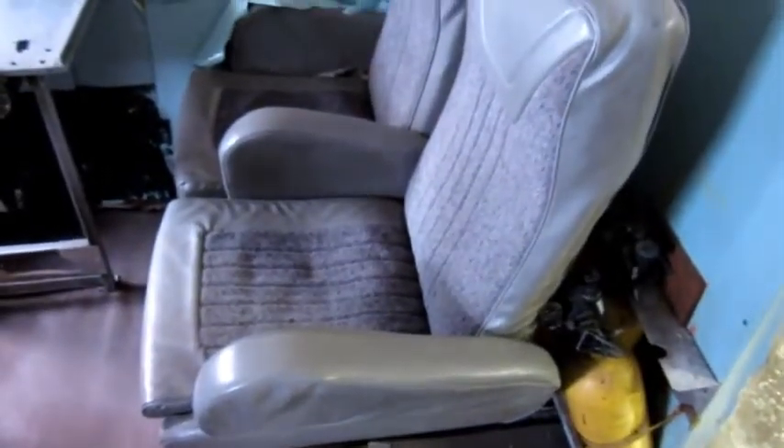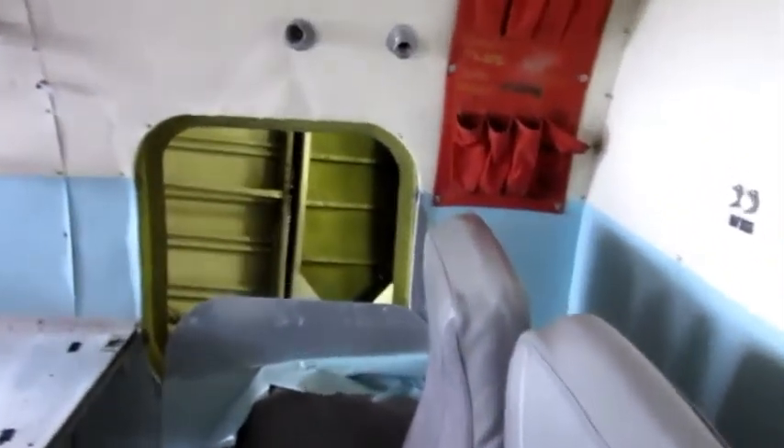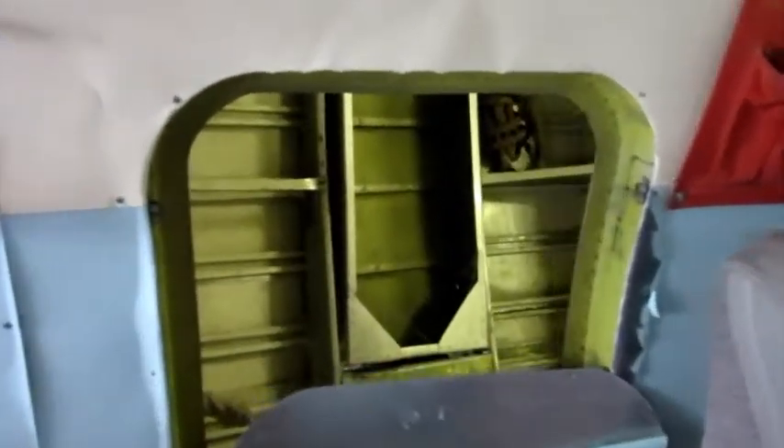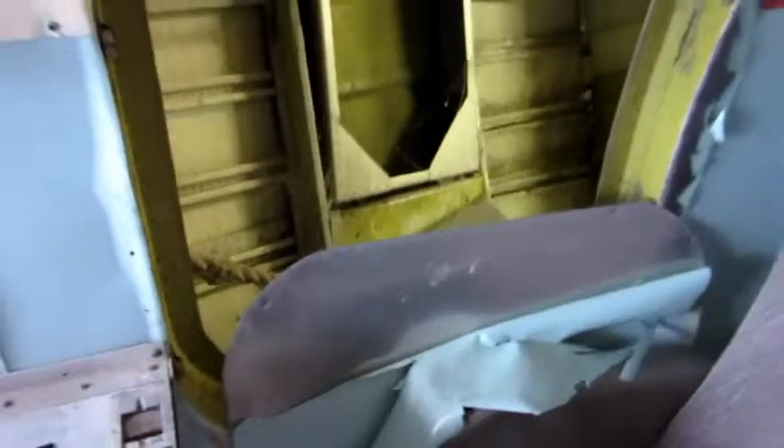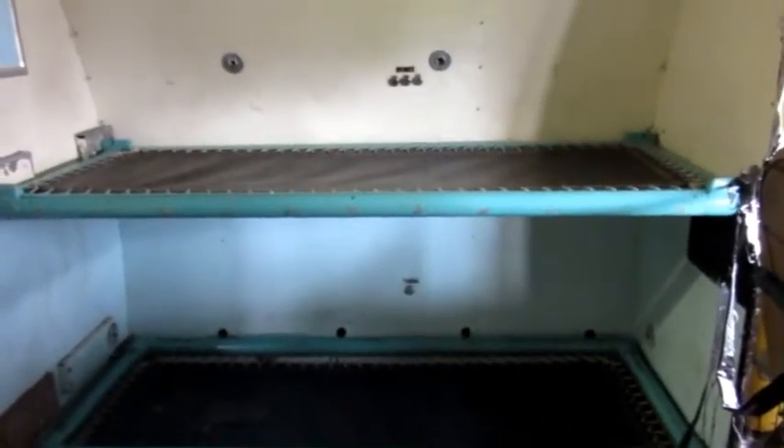Now in the cockpit — two rest chairs and a hatch out into the outer skin. There's a fire exit right there, so I suppose this is the quickest way to egress the cockpit. One hatch to the other. A couple of crew rest bunks.